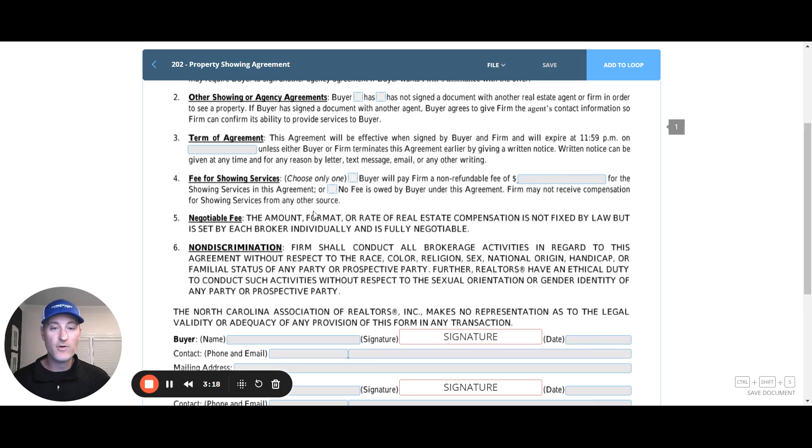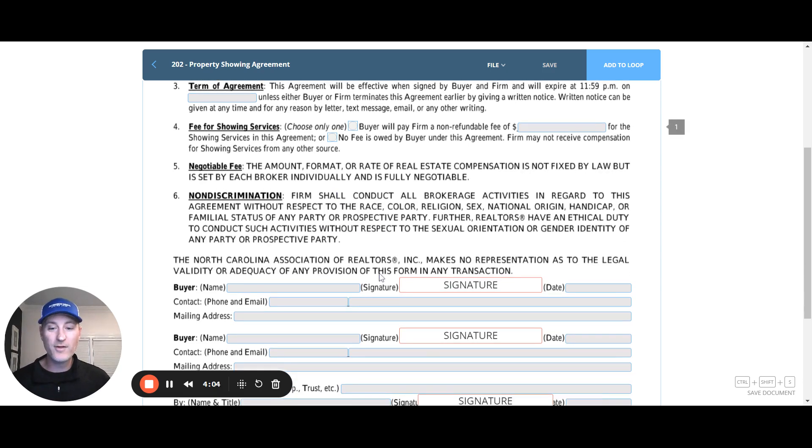Paragraph four: fee for showing services. The form gives you the option to either charge a fee or not charge a fee. If you want to charge a fee, check the first box and put in the dollar amount — note it's a flat fee, not a percentage, and this is a fee for showing the property. You may charge $50, $100, or whatever you want. Or you can check the box for no fee, which means the firm may not receive compensation for showing services from any other source. Either way, you are not receiving compensation from any other source — just from your client. The fee is negotiable, and we operate with no discrimination.